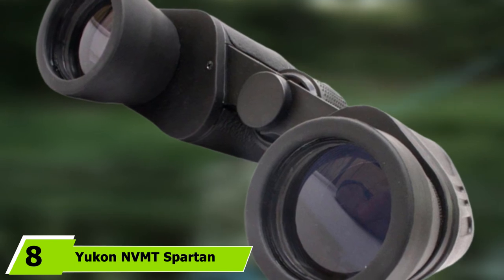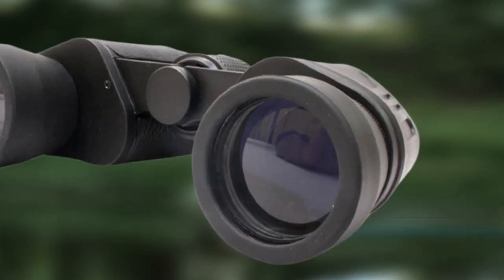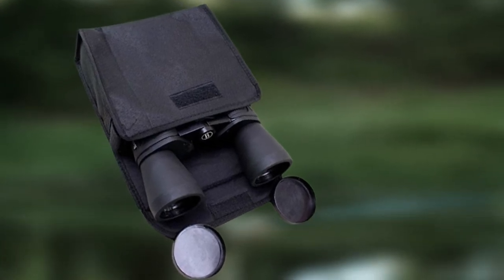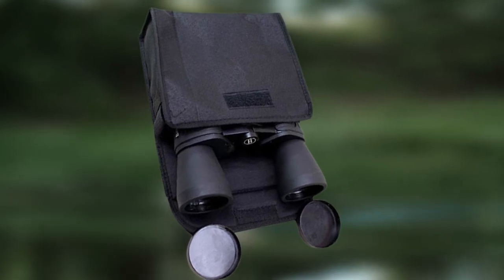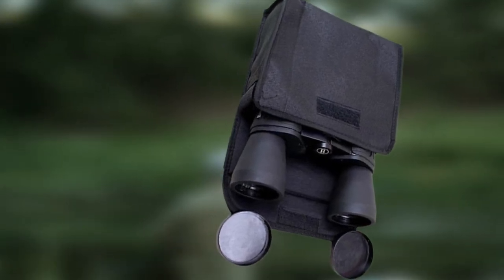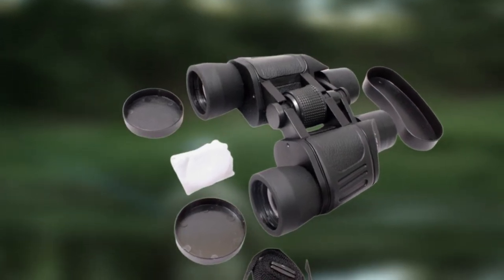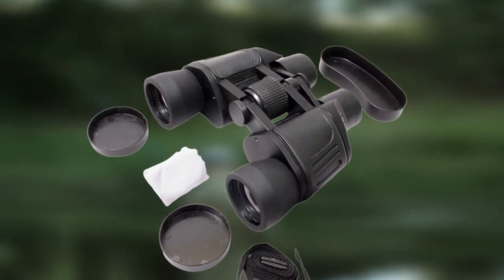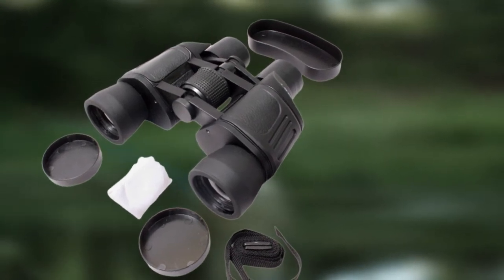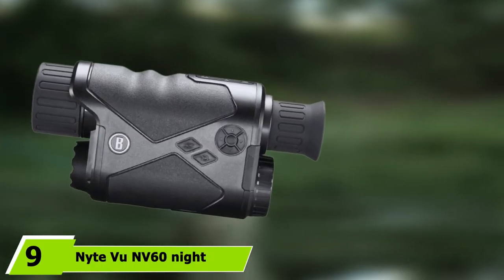At number eight, the Yukon NVMT Spartan 4x50 Night Vision Monocular combines a large 50mm objective lens with 4x magnification and a built-in IR illuminator for viewing in low light or complete darkness. It has a rubber coating to repel moisture and dust for a firmer grip, a standard 1/4-inch tripod mount screw thread, and large buttons for ease of operation in the dark. The only extra needed is the 3D lithium battery.